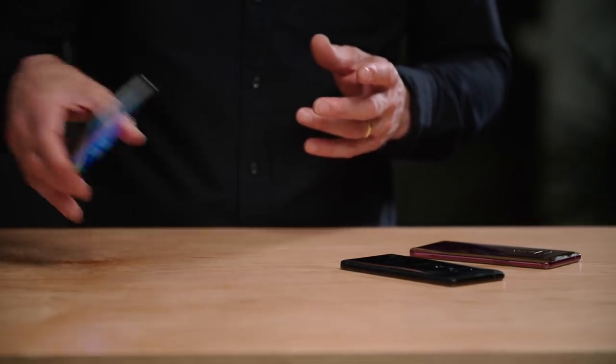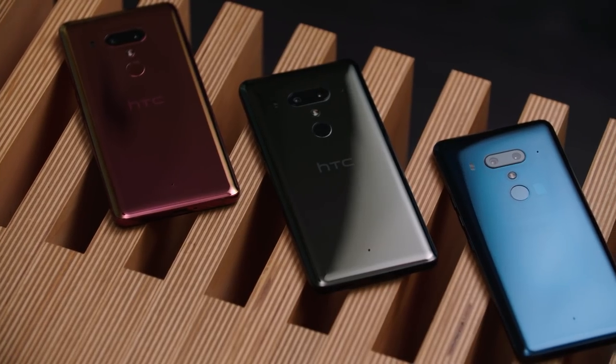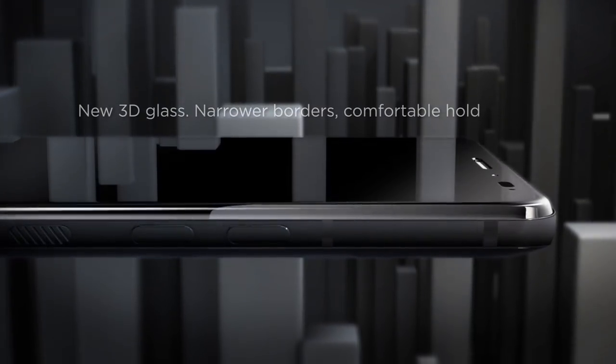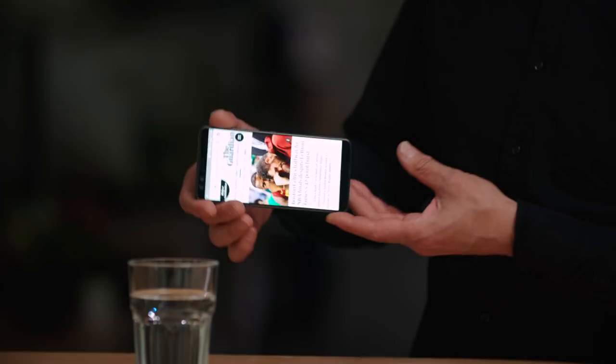Today, we're going to be announcing the HTC U12+, the latest in a long line of amazing flagships from HTC. It takes everything we've learned over the past 12 months and makes it even better, on this incredible 18x9, 6-inch, super-narrow-bordered aspect ratio display — you're going to be seeing all your content in pinpoint clarity.